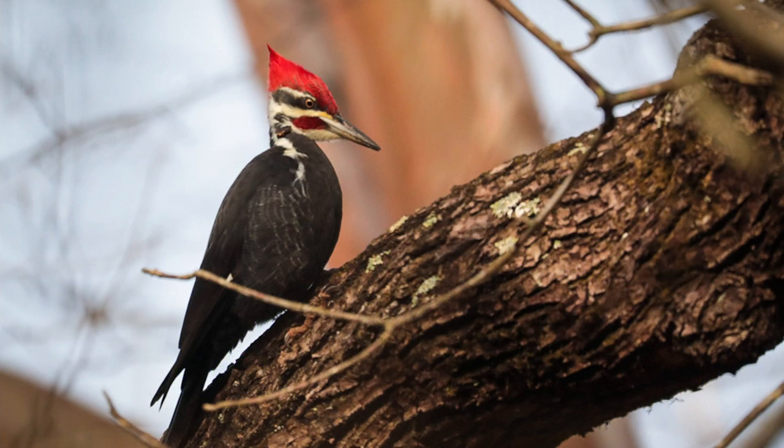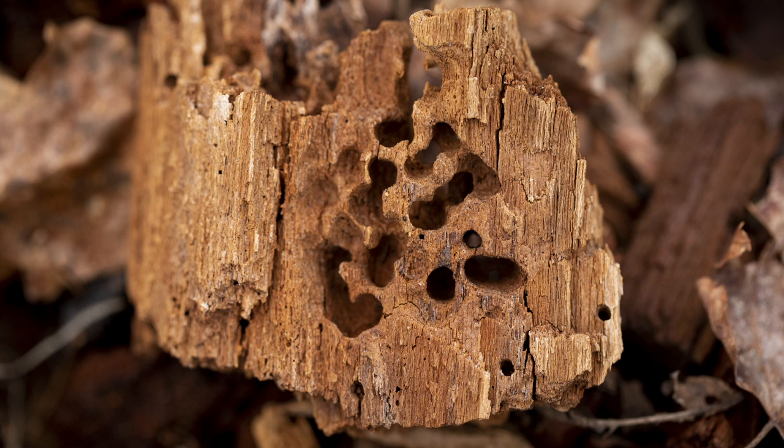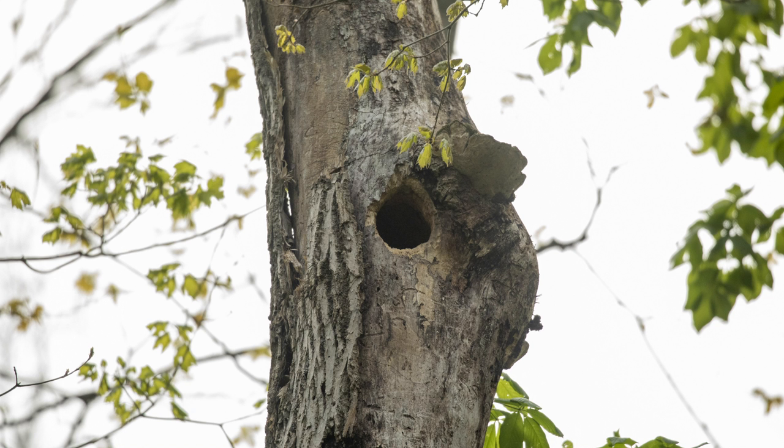That's a pileated woodpecker — the largest woodpecker in North America. You can recognize them by their distinctive bright red crest. These birds use their beak to peck through rotting wood for ants. Pileated woodpeckers leave distinctive rectangular holes in the trees that they feed on, and they nest in the cavity of dead trees like this one. We sometimes hear them pecking dead ash trees while we're working at the EERC.